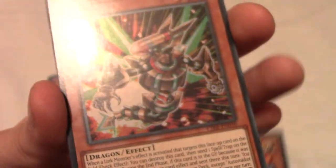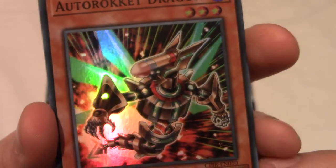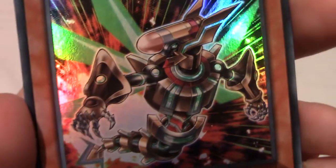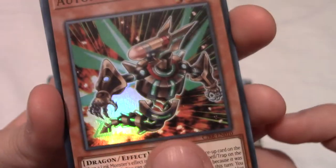The next one — I think this is a super rare. We have an Auto Rocket Dragon! That's so cool — it's a dragon made of guns and rockets basically. Very nice! It's been a very successful two packs so far.